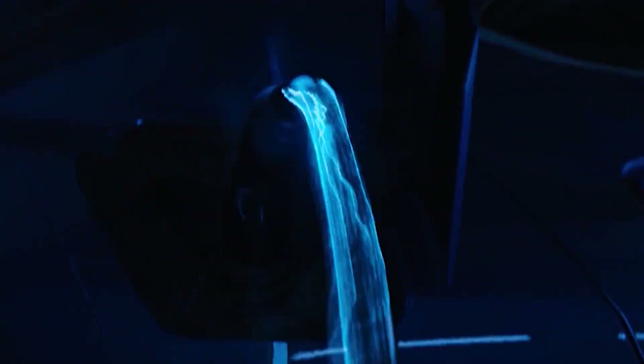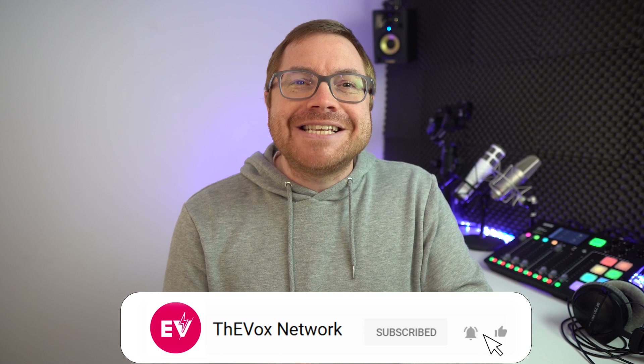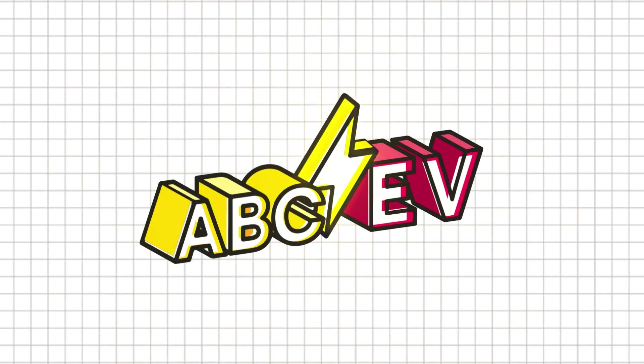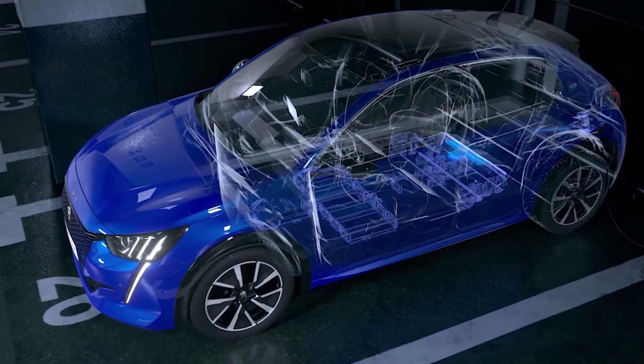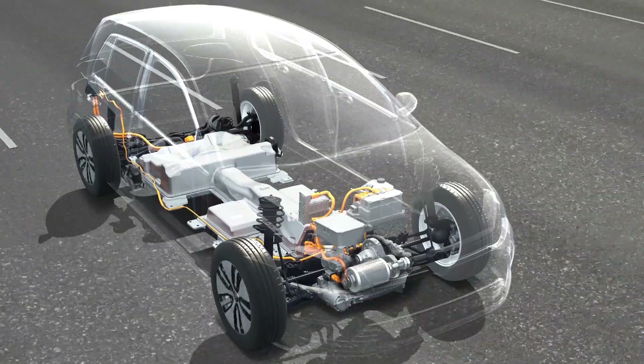K is for kilowatts and kilowatt hours. Today we'll talk about watts, kilowatts, and kilowatt hours, and how that all relates to batteries, charging, and the motor which turns the wheels.